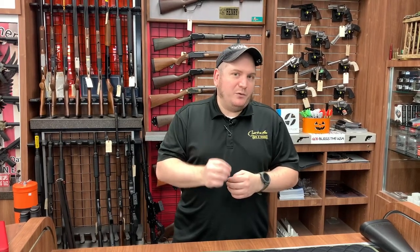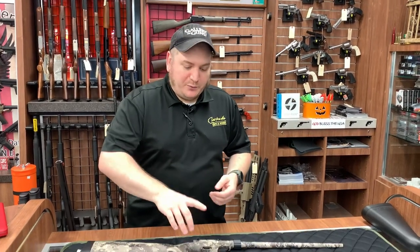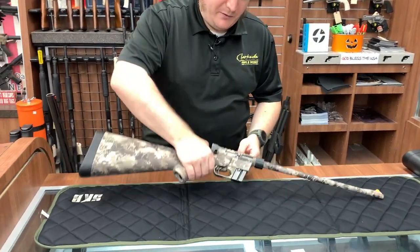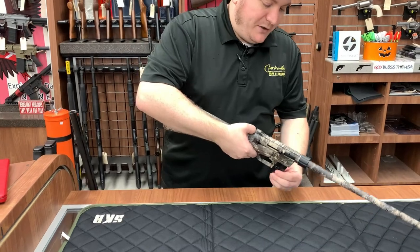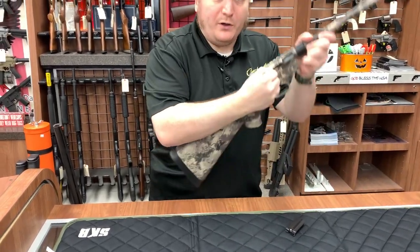.22 is a very popular cartridge — .22 long rifle especially. While it's not ideal necessarily for self-defense or for big game hunting, it is great for small game hunting, things like squirrel, rabbit, et cetera. One of the things we sell a lot of here is a Henry survival rifle. I'll pick one up and show what it looks like. I'm going to keep my finger out of the trigger and get the magazine out so everyone understands — we are unloaded.